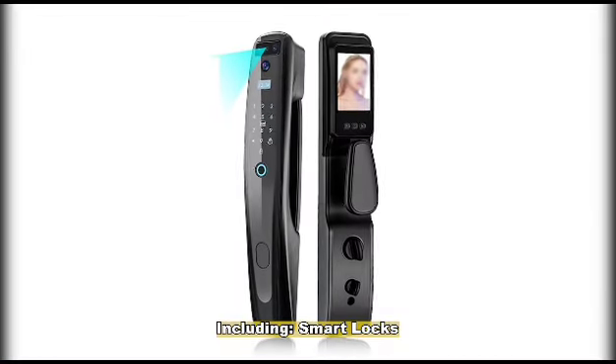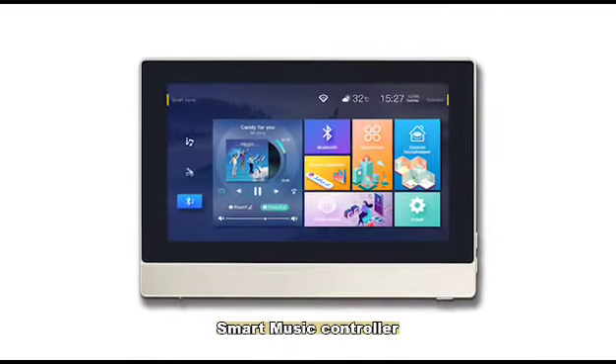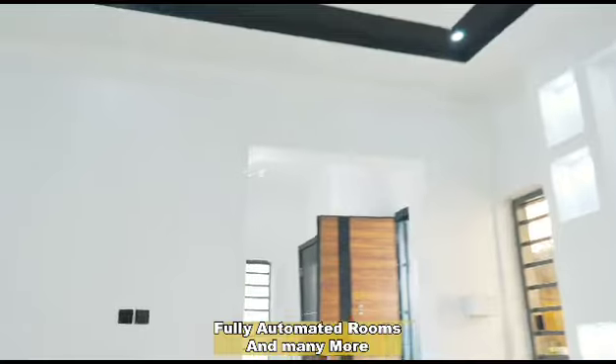Smart home features include smart locks, smart switches, smart cameras, smart music controllers, fully automated rooms, and many more.